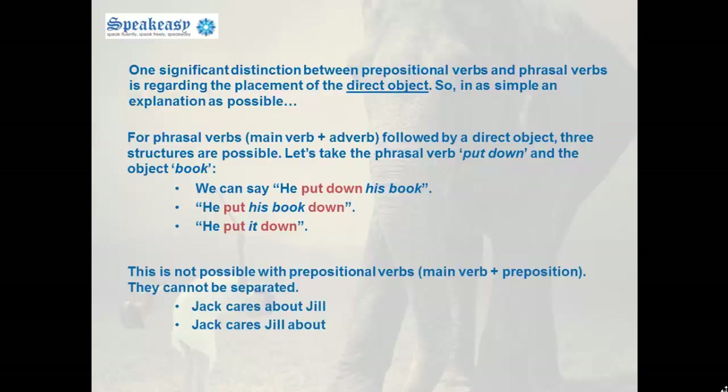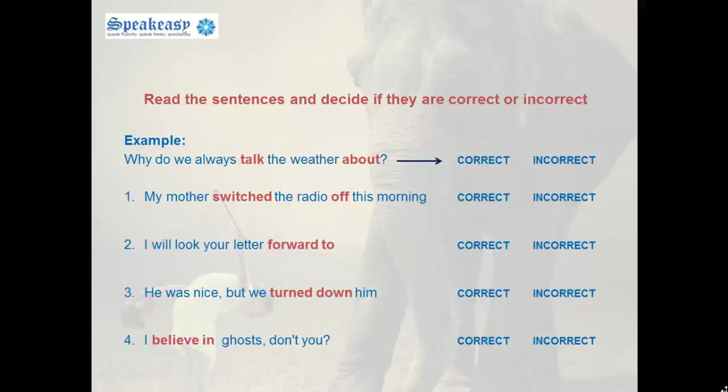This is not possible with prepositional verbs — main verb plus preposition. They cannot be separated. Jack cares about Jill. But Jack cares Jill about is incorrect. Read the sentences and decide if they are correct or incorrect. For example: why do we always talk the weather about? This is clearly incorrect.